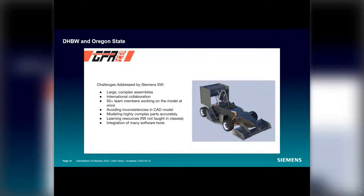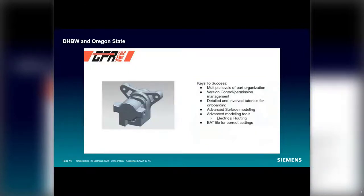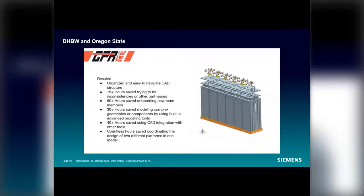Siemens NX's ability to handle large and complex assemblies was a huge advantage over other tools. It has allowed two schools — Oregon State and DHBW-Robbinsburg — to edit parts in parallel and collaborate effectively. 'We keep our file structure secure through version control, advanced permission management, and detailed onboarding tutorials. We train all students to the team's standard and use a bash file that opens the program and loads all correct settings. With associative features in NX, we save over 15 hours fixing inconsistencies, 30 hours using built-in advanced modeling features such as electrical or mechanical routing, and 40-plus hours using integration between software packages.'